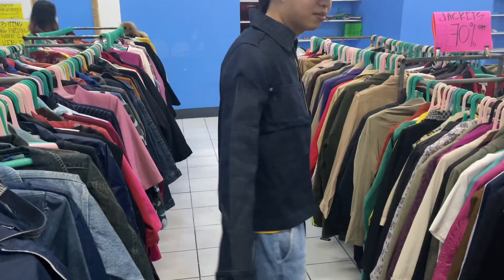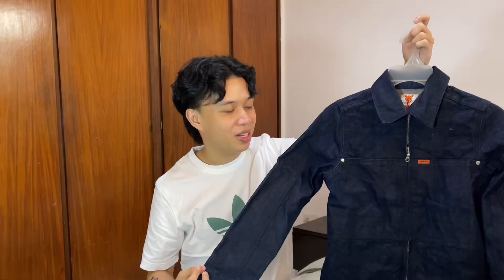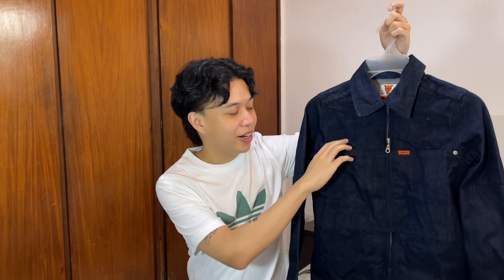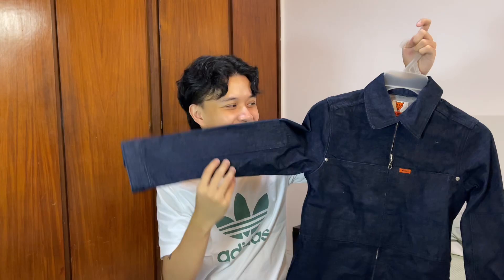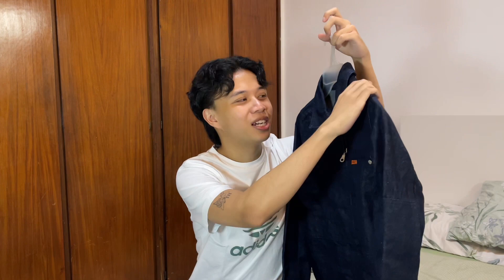First clothing item is this raw denim jacket. Super stiff — when I wore it in the ukay store I could barely move and the quality was so good. You know the denim is good if it's really stiff, and even after washing it's still really stiff. I really love the big paneling on both sides and it has a small pocket — only the size of a phone. It's from the brand Mux, not sure what brand that is. The fit on me is really cropped — well, not too cropped but just right. That's another denim jacket; I now have four.